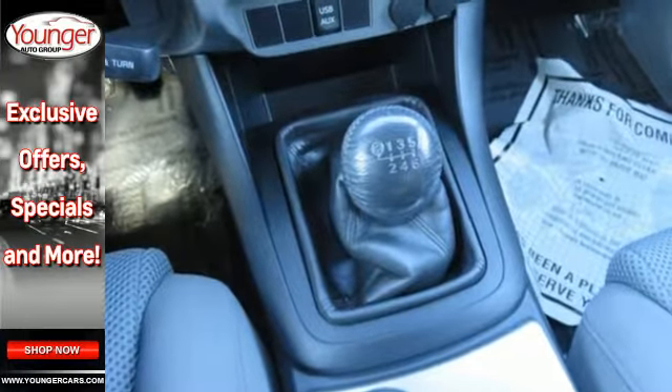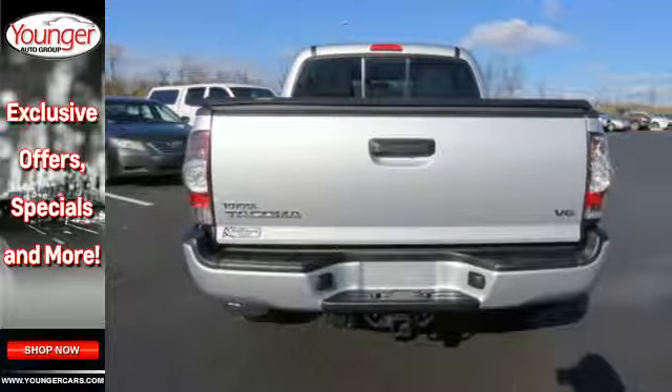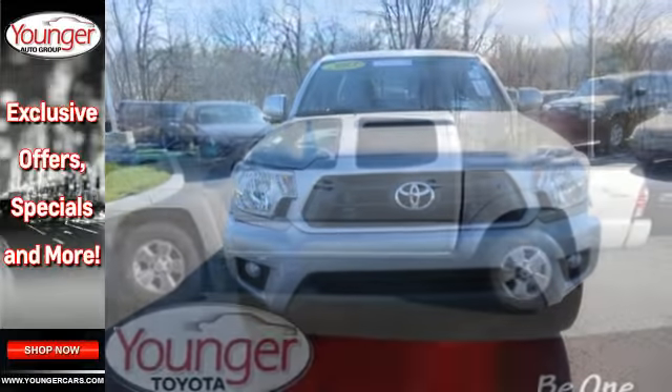You will enjoy the comfort of air conditioning and a tilt and telescoping steering wheel, along with a CD player and MP3 decoder. Whether you need it for work or play, this Tacoma is ready for you.